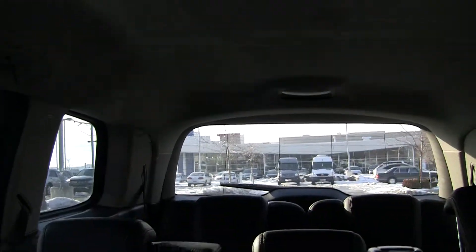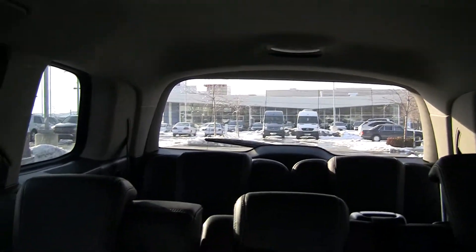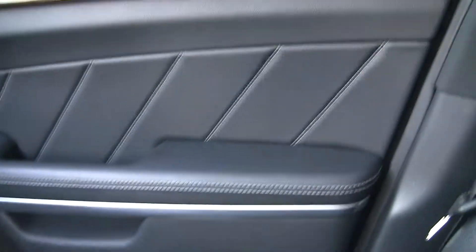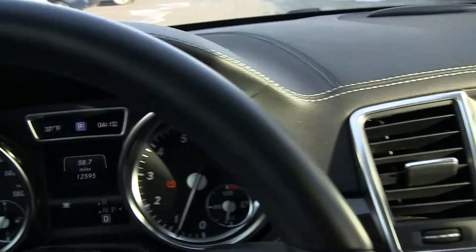You can fold down those rear seats electronically to give you some cargo space. It's about a foot longer than our ML model. Note the beautiful stitching work up here, nice wood grain here, and the top stitch on the seats here in the door. Beautiful car.